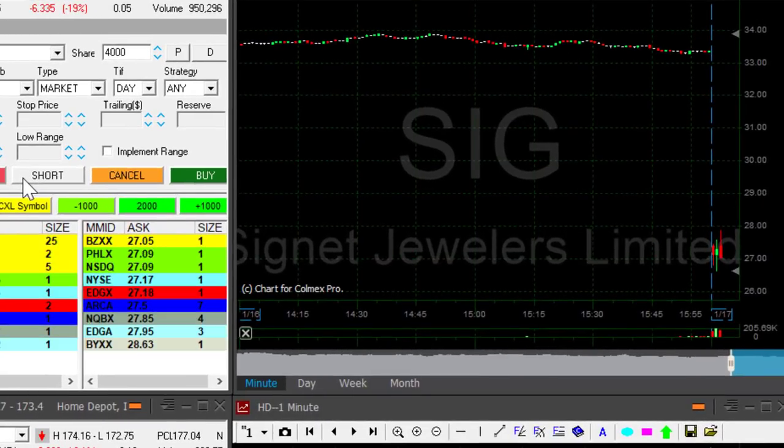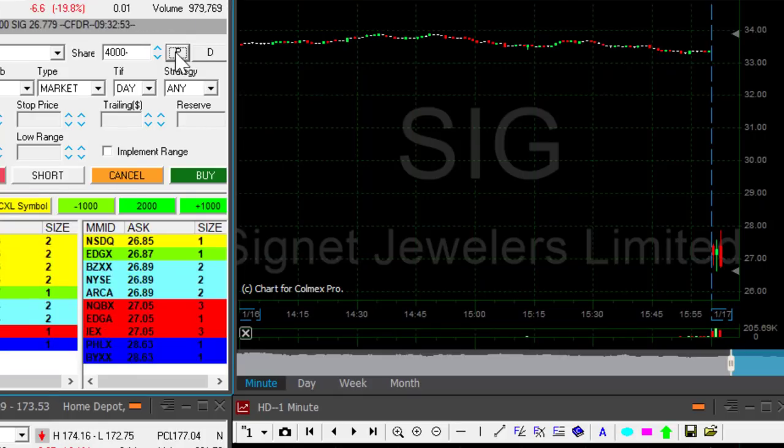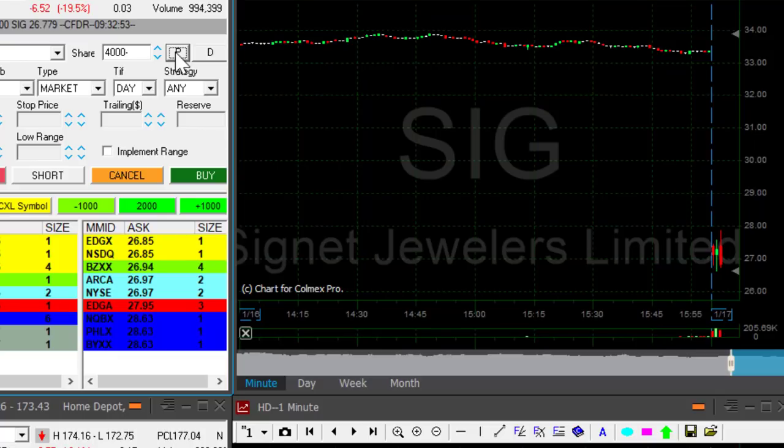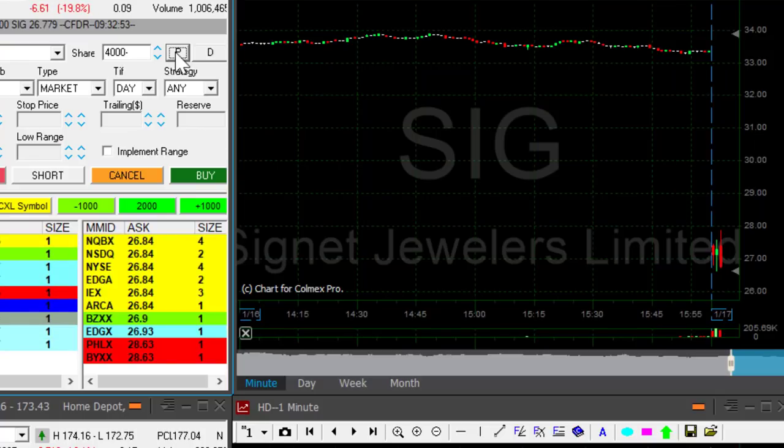It looks much better. About to short when it comes down now. It's under 27 — I'm short. I didn't get a great fill because it moved down very fast, but I still like that trade. It should continue lower.